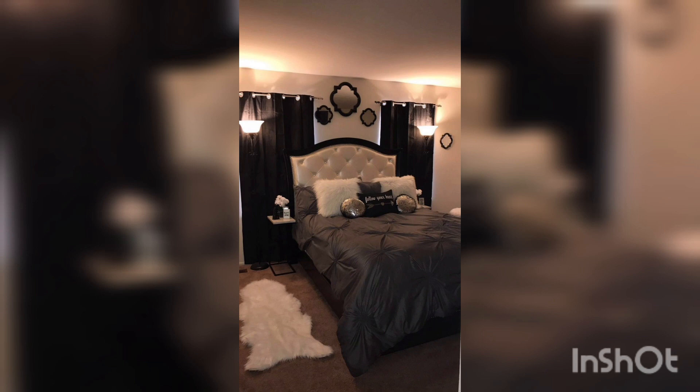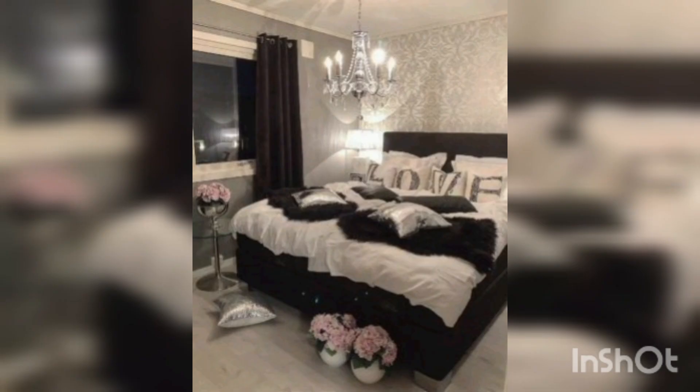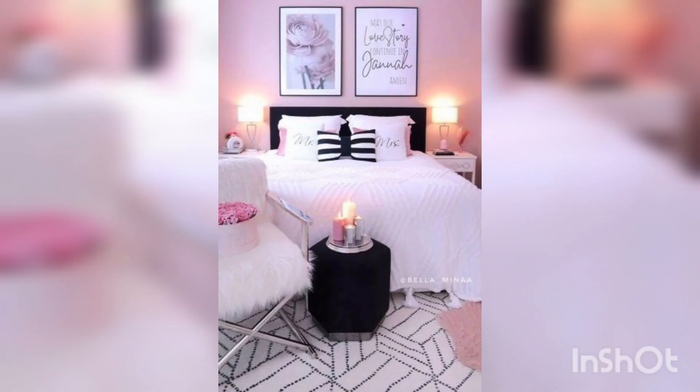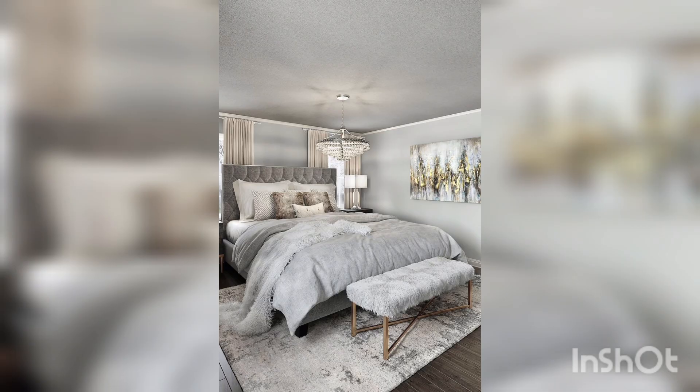It is as if designers seem to imagine that after the teenage dream bedroom, or perhaps the annual round of dorm room style, a woman no longer has specific design needs for her bedroom, since it's assumed she now tempers her feminine style for a space shared with a partner.